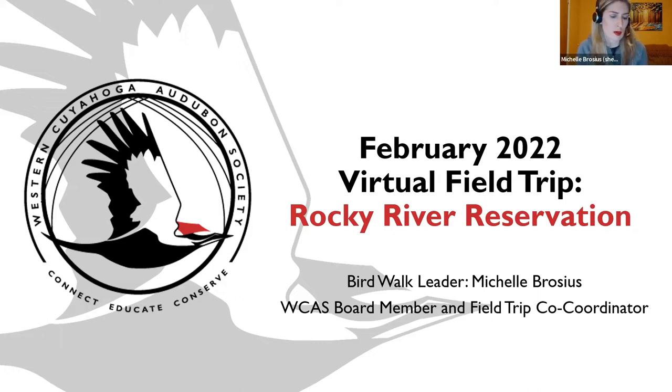The point of these virtual field trips is that some members and guests go out independently or with friends, not with an Audubon-led group, and then report back to me.